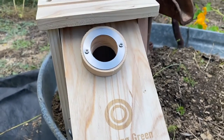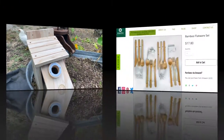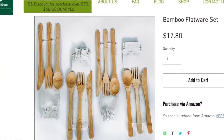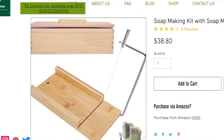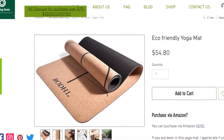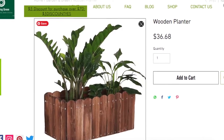Let's see a few other items that Emerging Green has to offer. I found a bamboo flatware set, a soap making kit with soap mold, eco-friendly yoga mats, and a wooden planter.